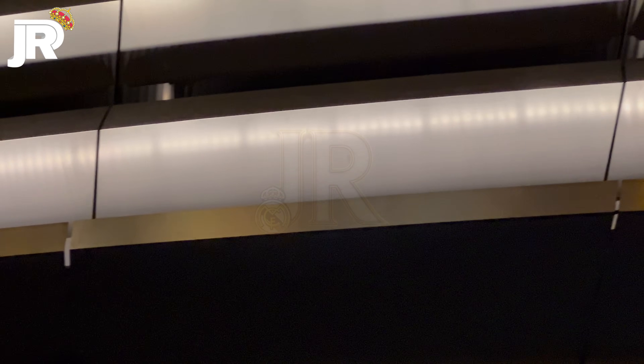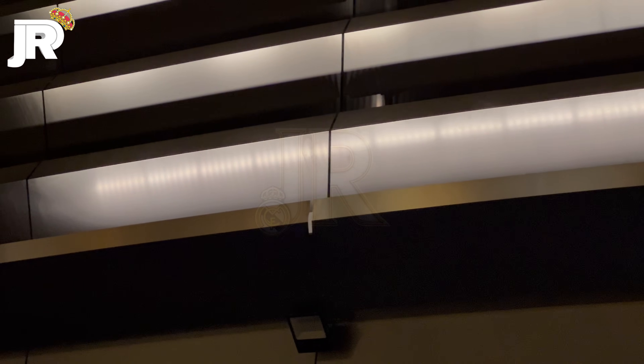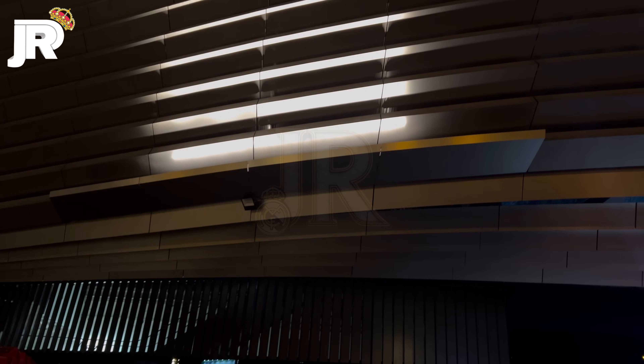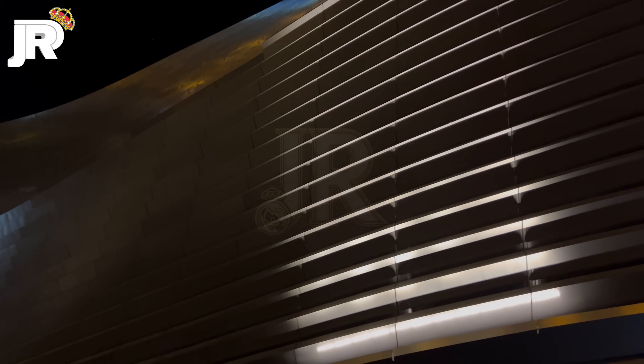Ahí lo podéis ver. Se pueden ver esos puntitos que son los dispositivos que iluminan la fachada. Mira cómo se refleja el color de las luces de la policía. Dios mío, increíble. Bueno, pues aquí tenéis una gran novedad en las obras del Estadio Santiago Bernabéu: la fachada este del Estadio Santiago Bernabéu.